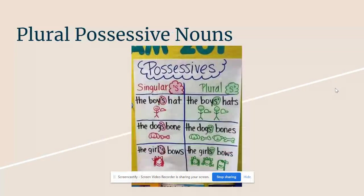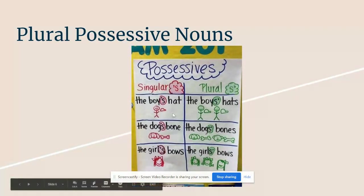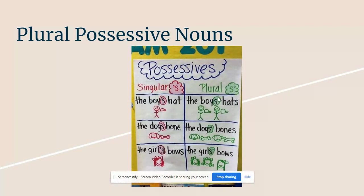Our next word is plural possessive nouns. We know plural means more than one, so a plural possessive noun shows ownership to more than one person, place, or thing. This one is different because the apostrophe goes after the S. In this chart, you can see the singular possessive nouns always use apostrophe then S. But in plural, the apostrophe goes after it — so the boys' hats. You can see there are two boys that own hats.